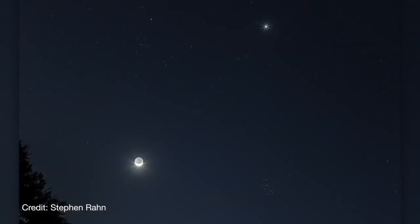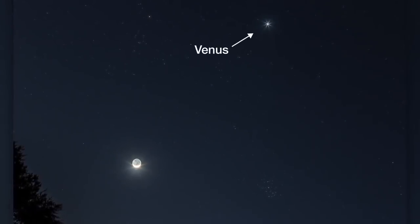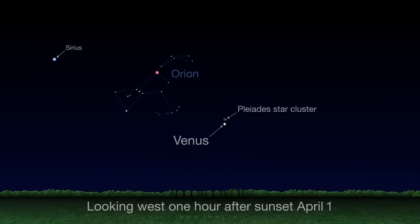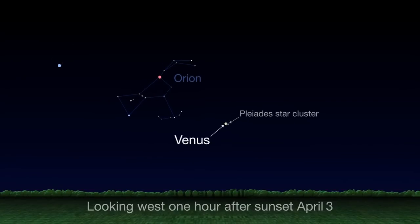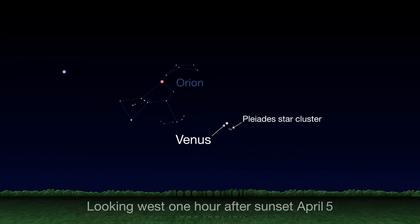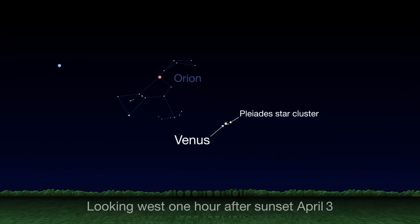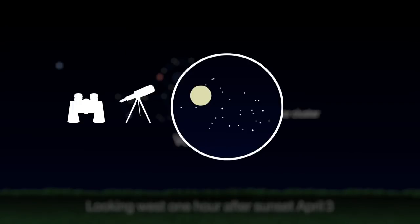At the beginning of April, look to the west each evening in the couple of hours after sunset as Venus visits the Pleiades. Watch each night from the 1st through the 5th as Venus climbs higher in the sky each evening, crossing through the Pleiades star cluster. The real highlight is on April 3rd when Venus will appear inside the Pleiades, meaning it'll be in the same field of view through binoculars or a telescope with a wide field of view. This should be spectacular if the weather's clear where you are, so here's wishing you clear skies.